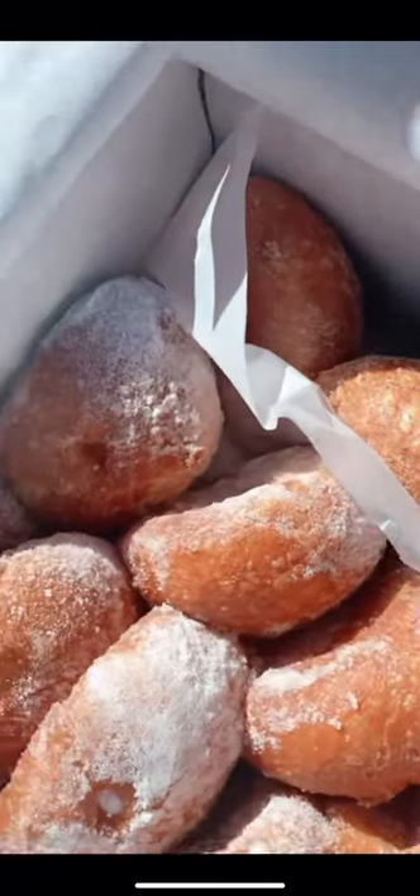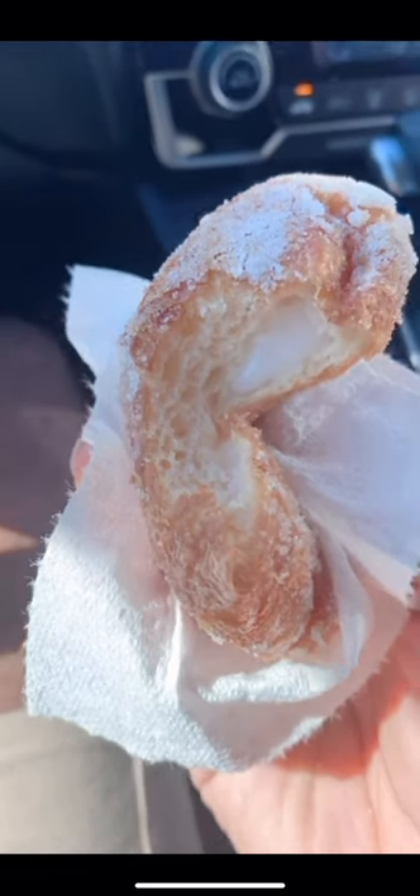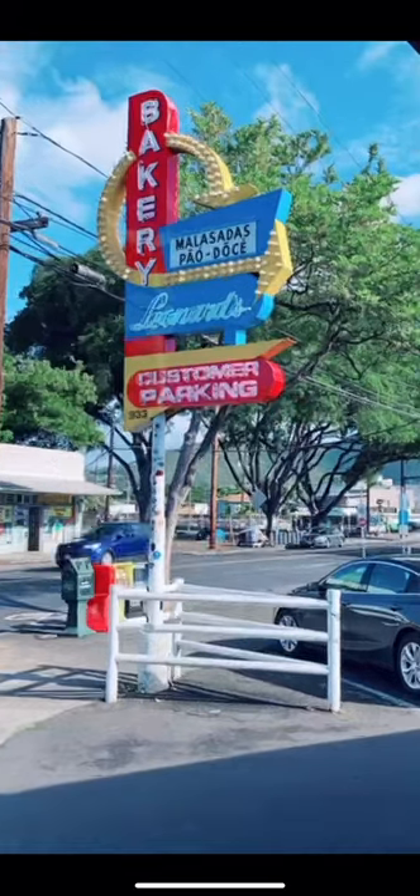We went there about 9:30 and the majority of their pastries were sold out. So we settled for coconut cream filled malasadas and a couple of others without cream. Leonard's Bakery is a must-have and a must-try when visiting Oahu. They're located at 993 Kapolua Avenue in Honolulu. Stay tuned for our next pop-up location.